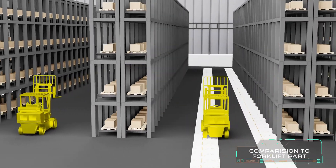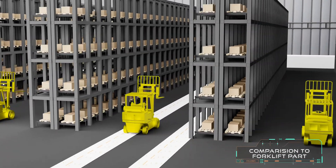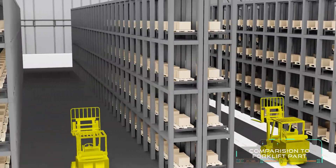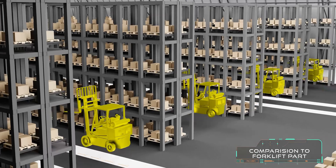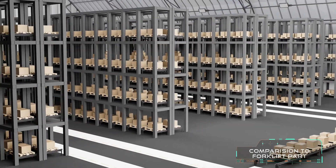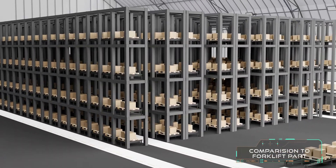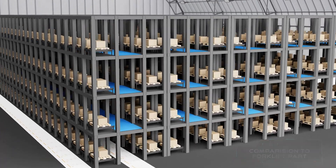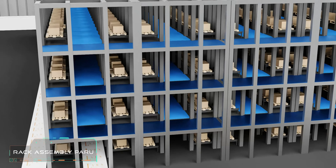Compared to conventional automated storage retrieval systems, the investment is 50% lower. Robot delivery is much faster compared to ASRS systems due to the fact that multiple robots can work on multiple floors at the same time. The best advantage is to combine horizontal and vertical logistics.